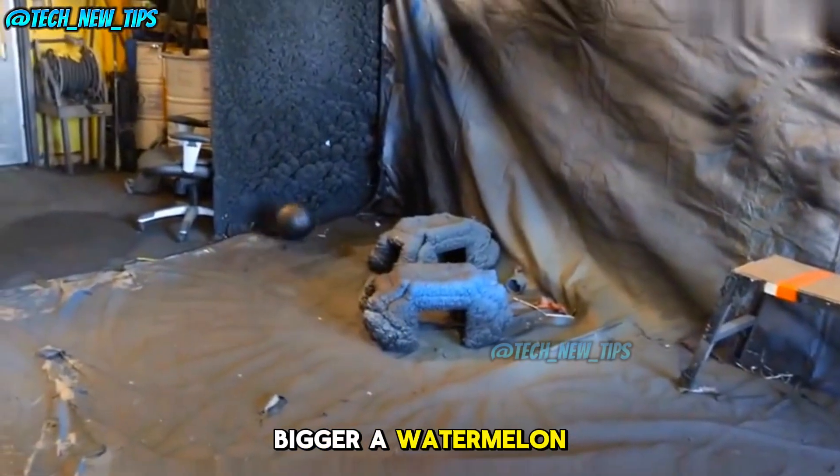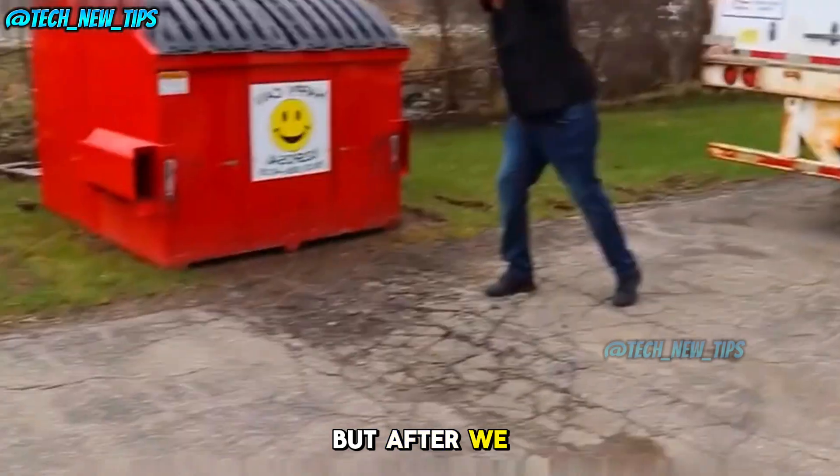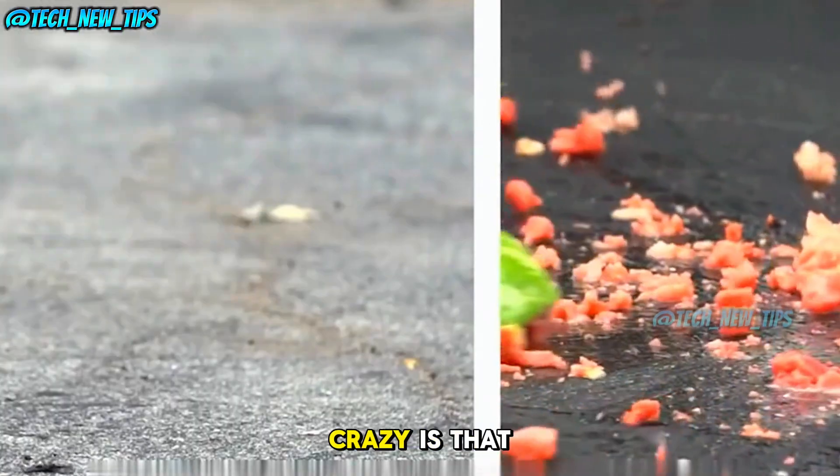This coating doesn't just make things tough, it also adds incredible flexibility. Now let's go bigger — a watermelon. Normally you drop it and it's a mess. But after we apply LANKS, not only does it not break, it bounces. How crazy is that?